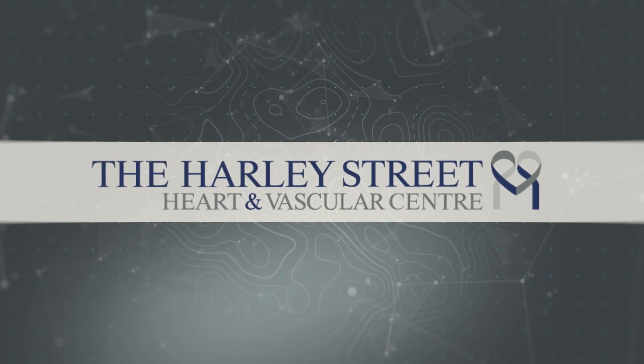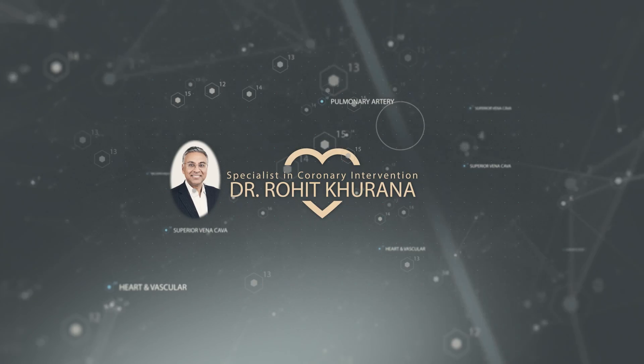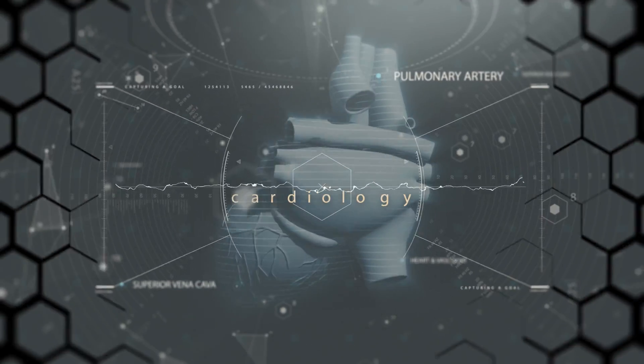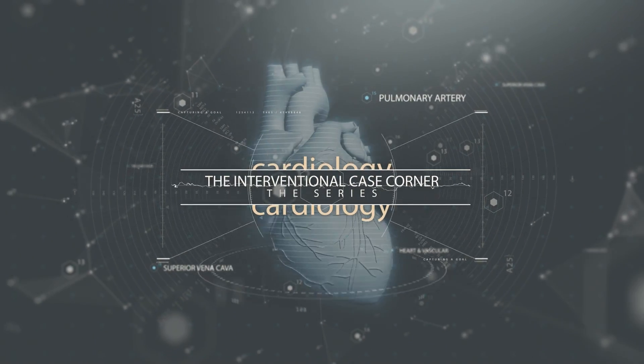Welcome to the Harley Street Heart and Vascular Centre. My name is Dr. Rohit Karana and I'm one of the cardiologists based at this clinic. Welcome to the Interventional Case Corner series. I'm going to start a series of presentations on my practice at Harley Street Heart and Vascular Centre, which is based at Glen Eagles Hospital in Singapore.